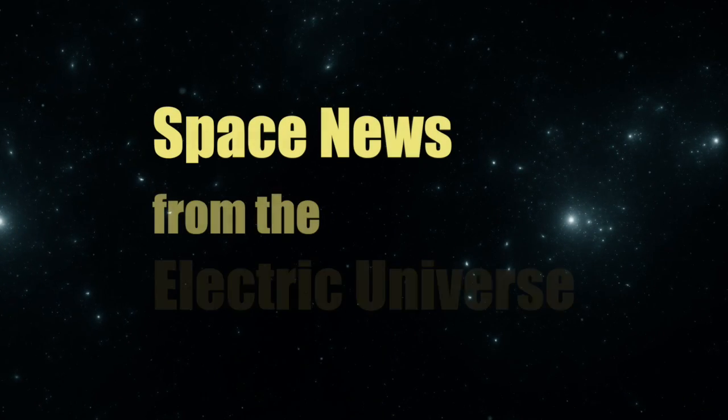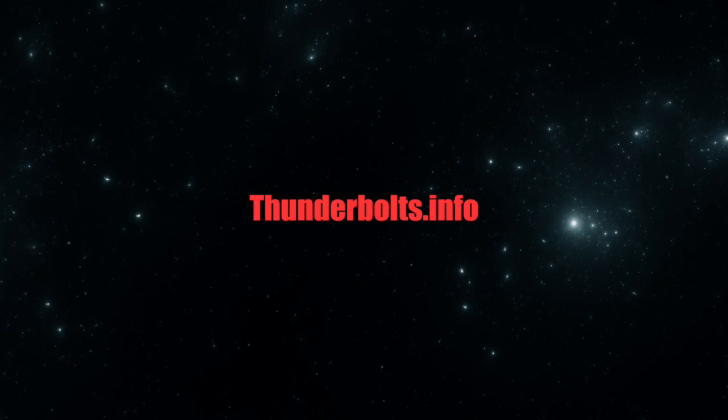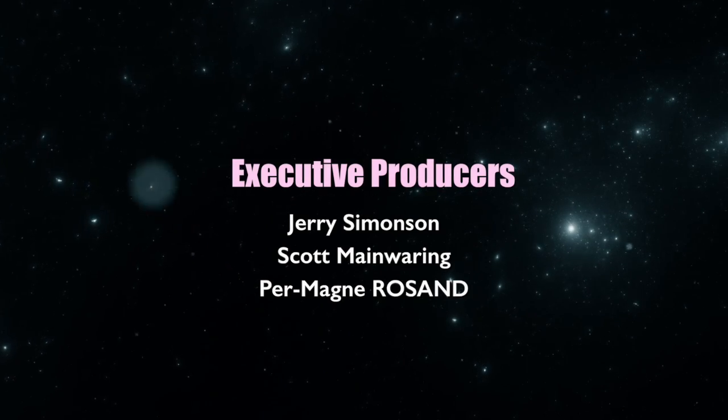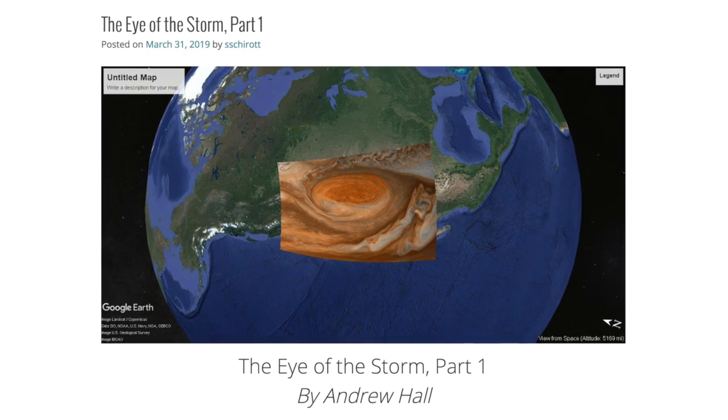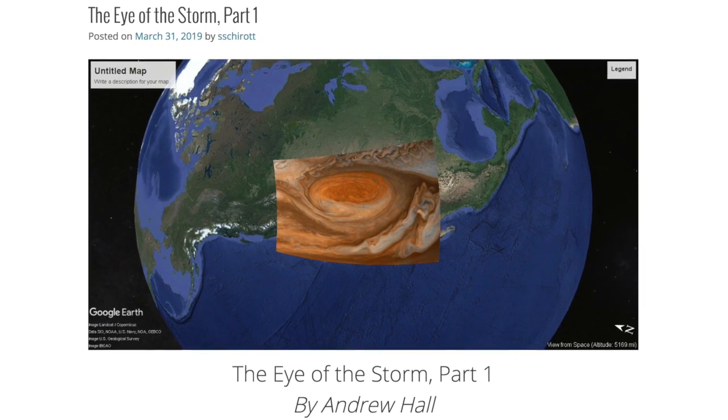Welcome to Space News from the Electric Universe, brought to you by the Thunderbolts Project at Thunderbolts.info. Today, author Andrew Hall continues his remarkable series of presentations on the promising new geology the Electric Universe offers.